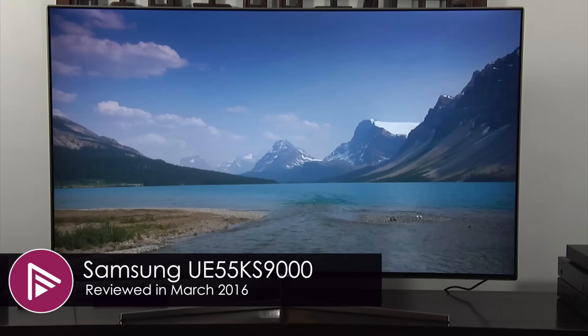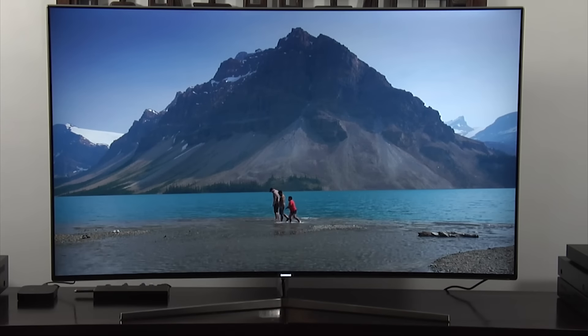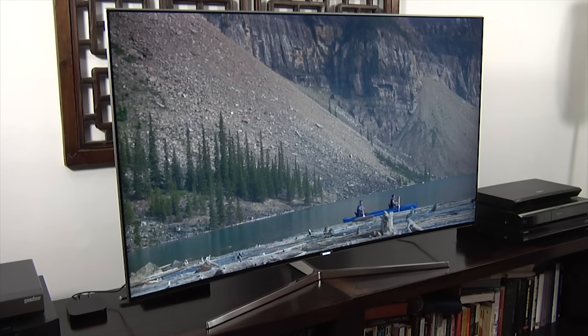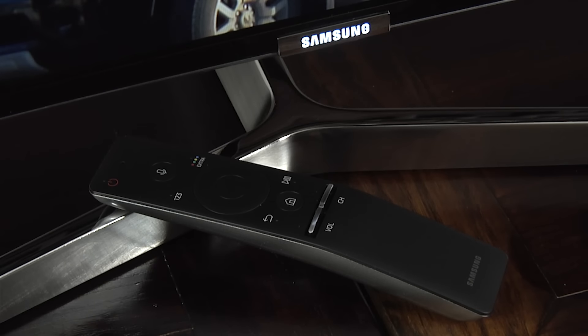Starting with the Samsung UE55 KS9000 — this is Samsung's flagship edge-lit LED TV for 2016, and it retails for £1,699. It uses a curved screen and what Samsung call their 360-degree design, which means you can see the TV from any angle and it's supposed to look attractive. It also uses Samsung's OneConnect box, which includes four HDMI 2.0A inputs. It comes with Samsung's new smart controller, which is also a universal remote, and it includes the new Smart Hub smart TV platform.